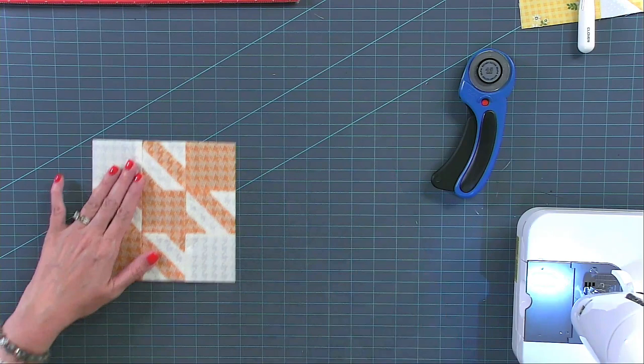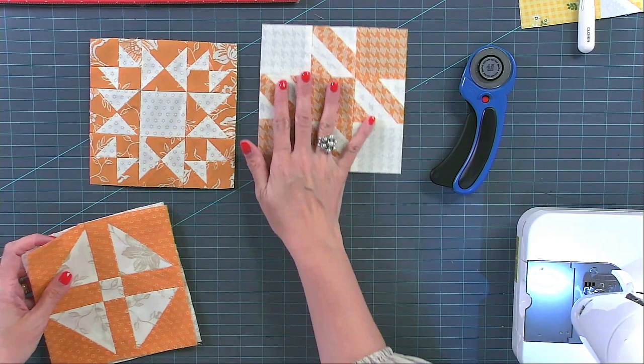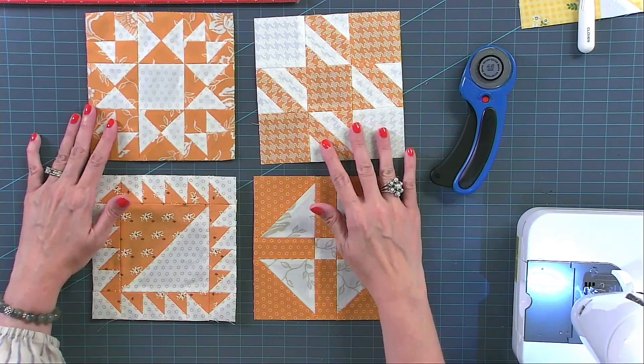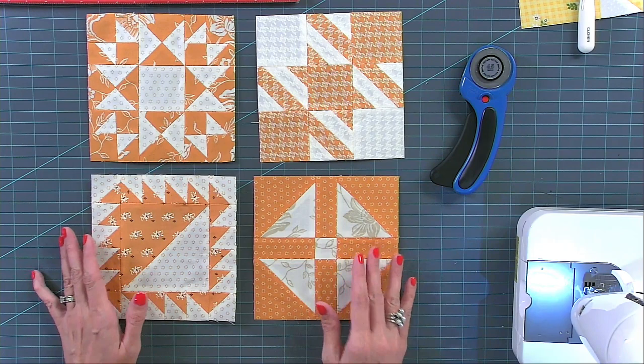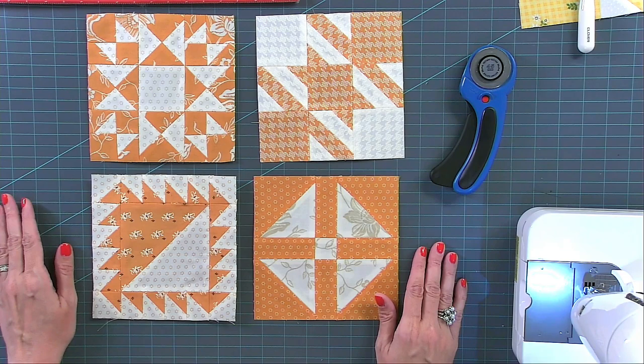I'm going to show you all the blocks I've done so far with this fabric. These are the ones from previous weeks. If you're interested in making these, you can watch our videos from the last couple of Fridays. What I'll be doing is making a couple more blocks and turning them into a project to show you that even if you're not interested in making all the blocks, you can make fewer into a smaller project.